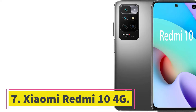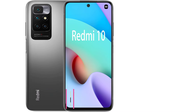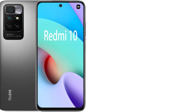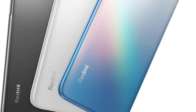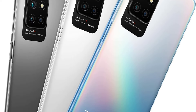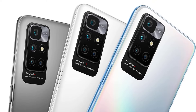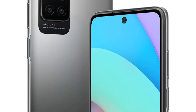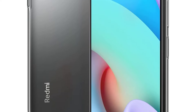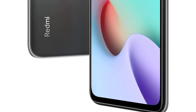Number 7: Xiaomi Redmi 10 4G. The Xiaomi Redmi 10 is a feature-packed smartphone that offers a great user experience. With its international model, it is compatible with most GSM carriers like T-Mobile and AT&T. The phone features a powerful 50MP quad camera system, which includes a 4MP ultrawide lens, a 2MP macro lens, and a 2MP depth sensor, allowing you to capture stunning photos from different perspectives.